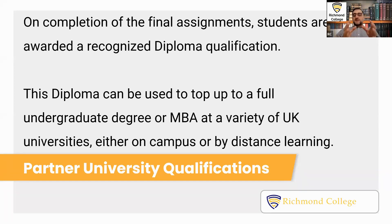It means that they can use this diploma to top up a full undergraduate program. In the UK, all universities recognize the diploma and can accept our students for the final year.